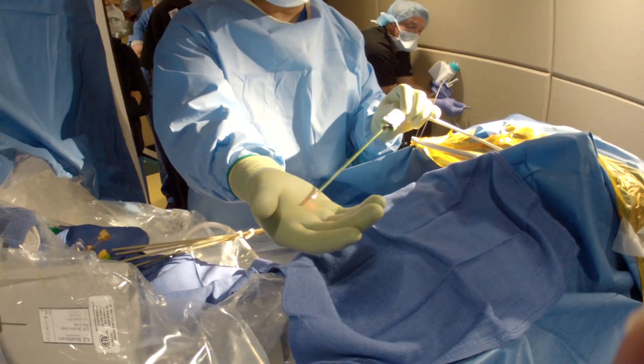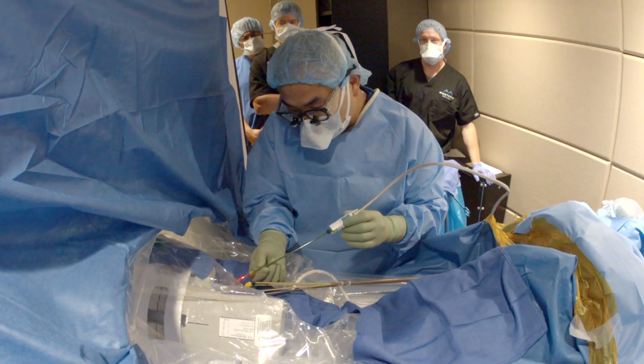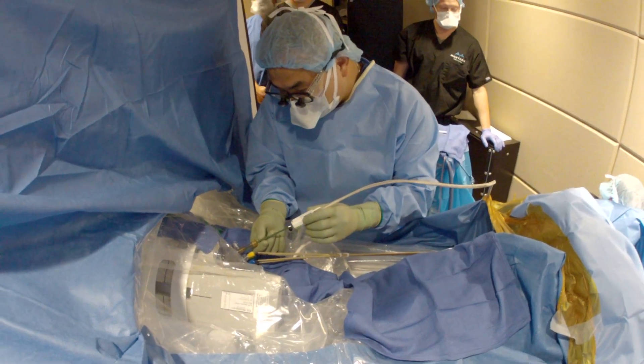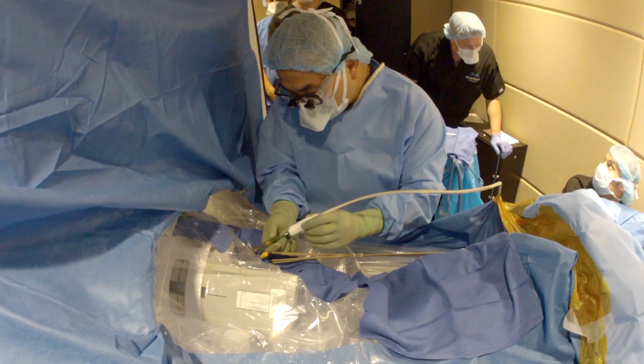Now it's time to destroy it. But first, Chen tests a flexible laser probe to make sure it's working properly. Then he slowly inserts it into Carpinelli's brain. I feel now a very firm area. I know that's the tumor. This is a critical moment.